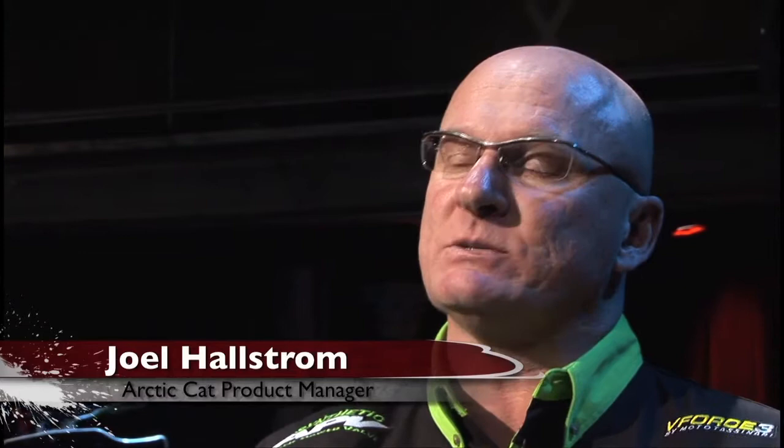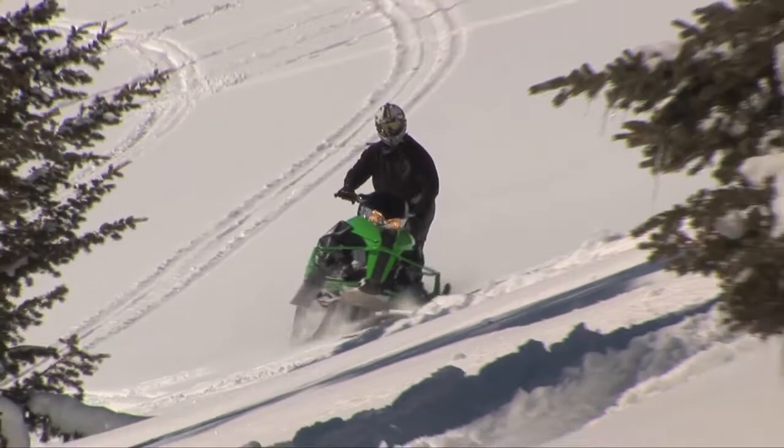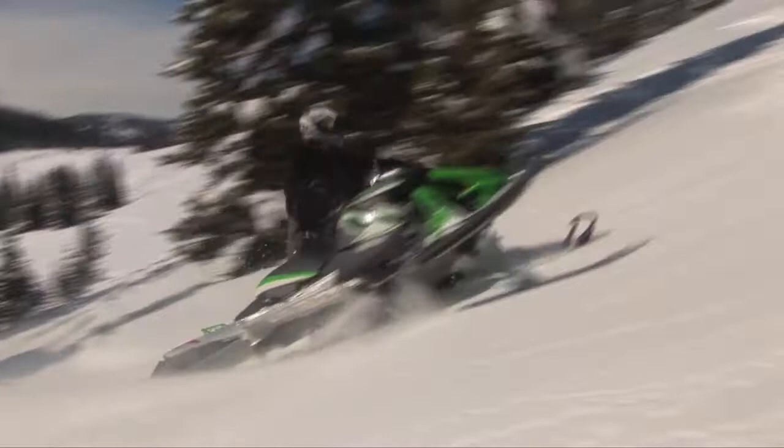Back in the early 90s when we came out with the ZR, that really got us back on the map. We weren't really considered a player until we did that. And I think what we are seeing here today with these new Pro Cross and Pro Climb sleds is just going to take us to another level.